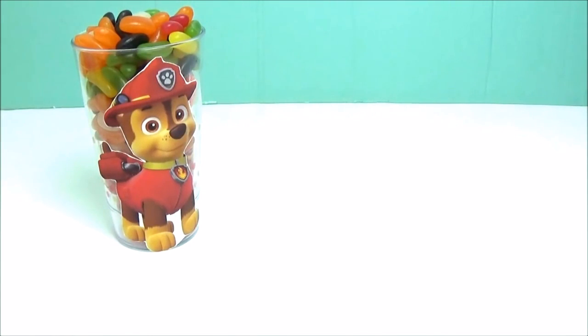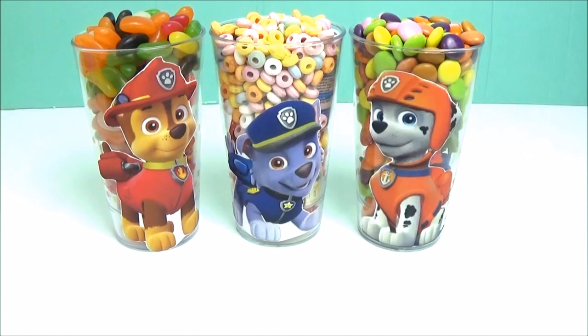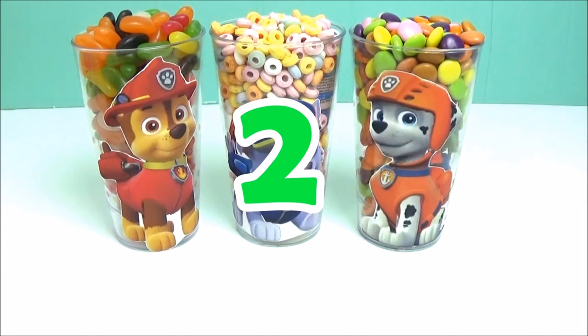Chase, Rocky, Marshall — one, two, three.